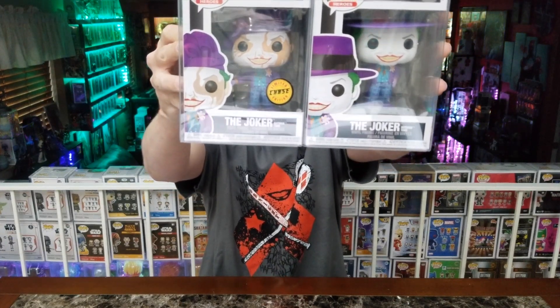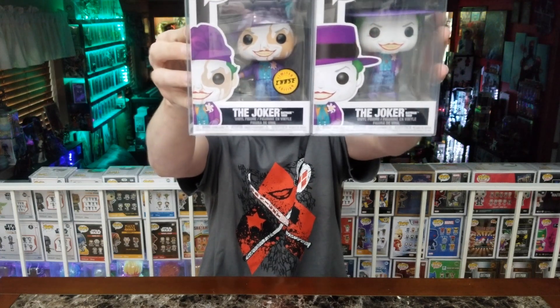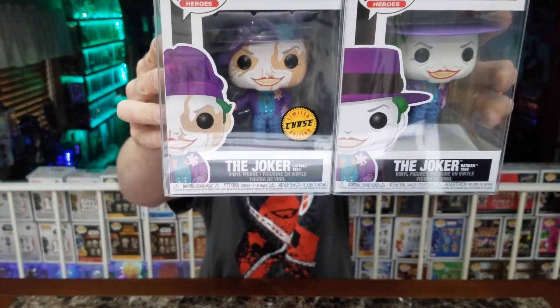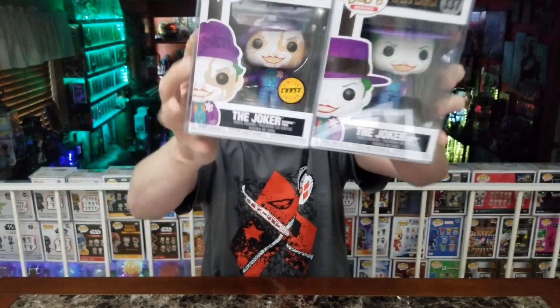Alright, number one: my favorite paint application. It's actually two pops, but it's kind of the same pop and I just received them. Once I looked at them I was like, wow, they actually painted these very well, because some pops I've got the paint is just garbage. The two that I picked for my first spot are the Joker Batman 1989 regular and the chase. The paint application on these guys — hopefully you can see them without too much glare — is very well done.